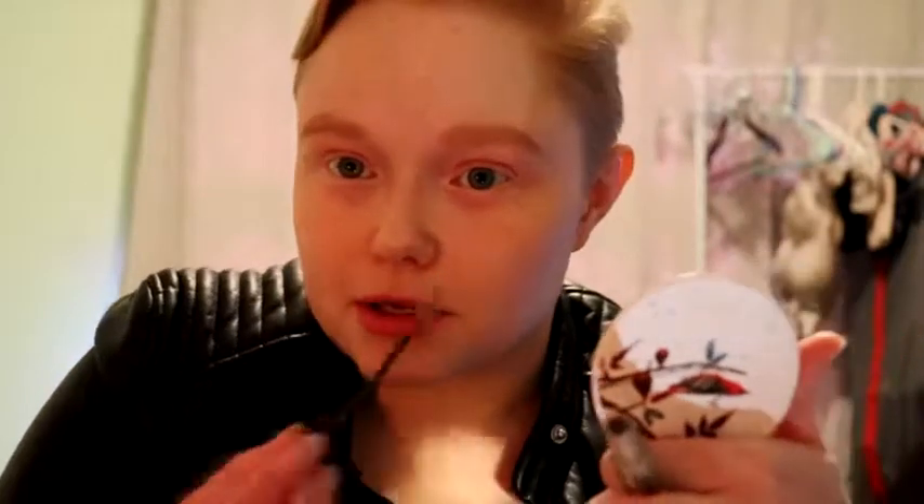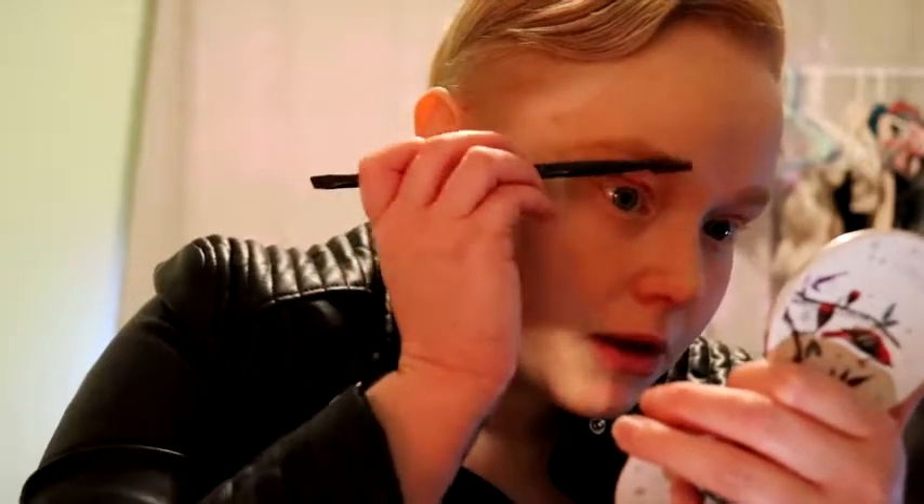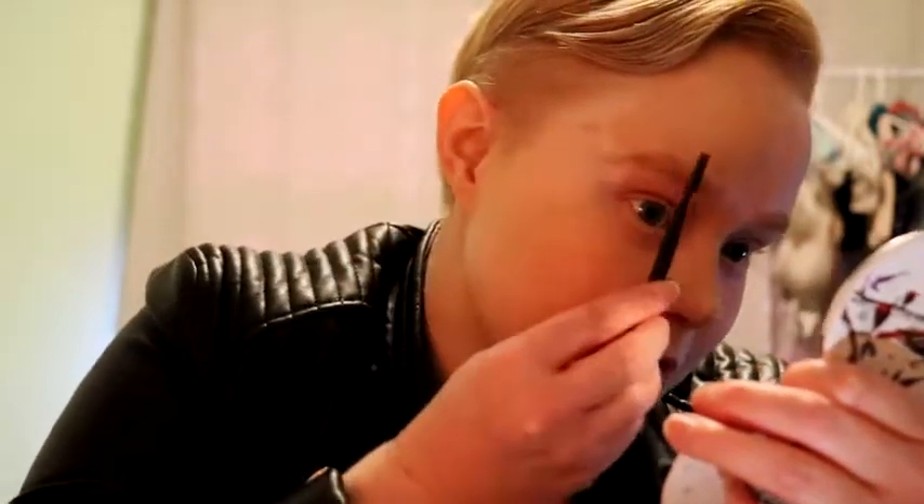That's how light I meant to go, but I'll fix it with this little spoolie brush — it's in my kit as well. Just comb it out basically.